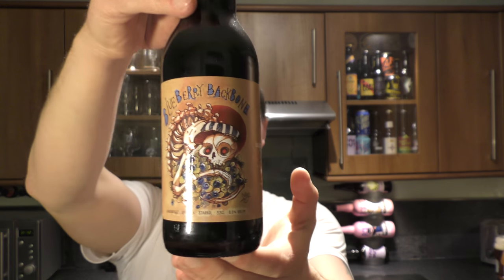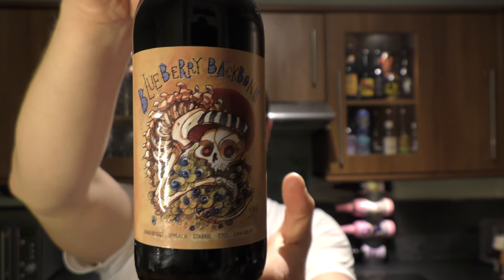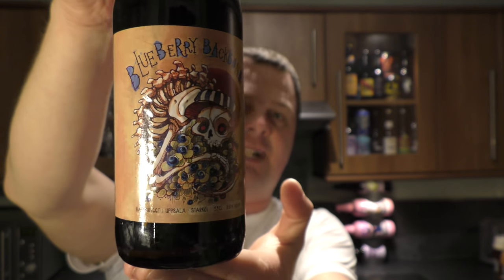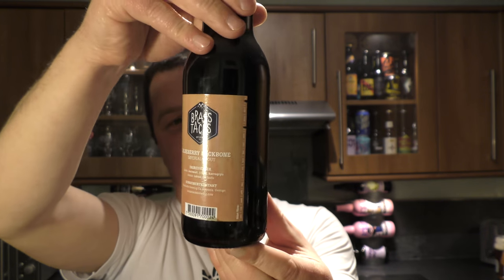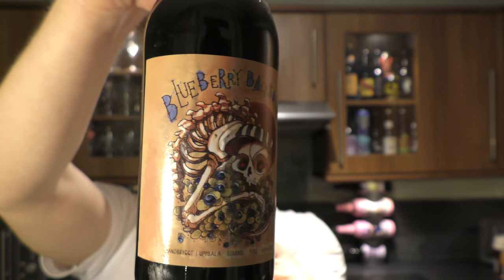It's beer o'clock on Real Old Craft Beer. Today we've got a beer from Brass Tux Brewing Company in Sweden — it's a bottle of the Blueberry Backbone. It's an Imperial Stout with blueberries, coming in at 8% ABV. I like the label.